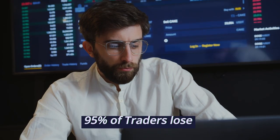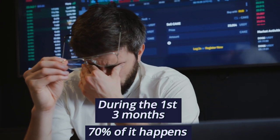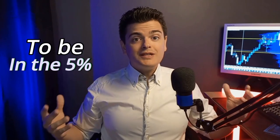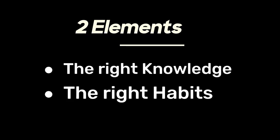Did you know that 95% of all traders fail and lose their money during the first 3 months? This failure rate is often due to a lack of education and treating trading like gambling. To succeed and be among the 5% who are consistently profitable, you need two things: the right knowledge and the habits of winners.